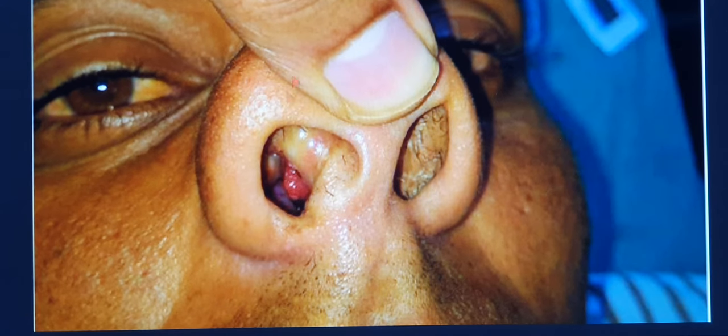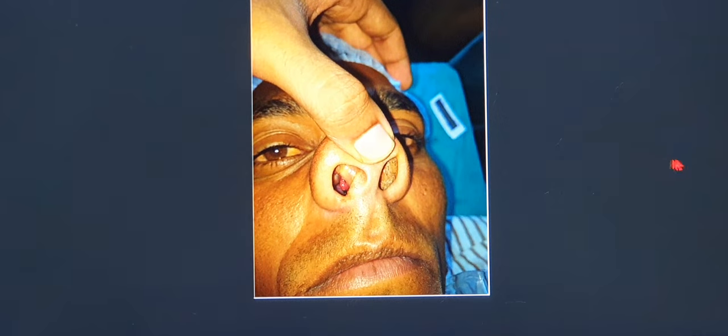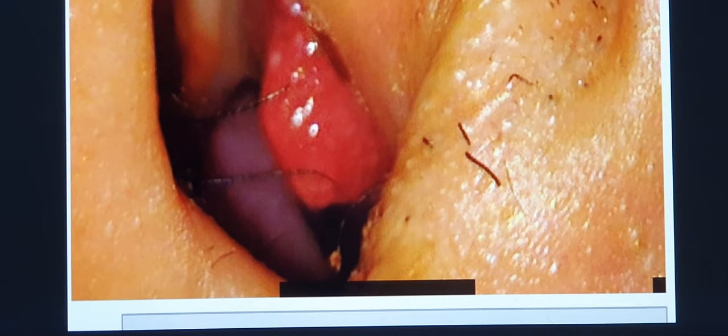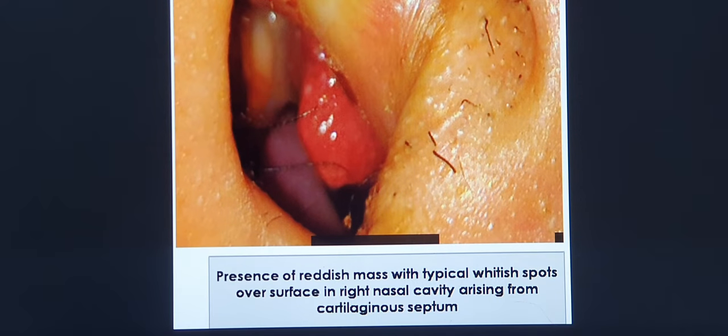As routine protocol, I performed anterior rhinoscopy followed by endoscopy. On endoscopy, you can see a typical reddish, friable, polypoidal mass arising from the septal region on the medial aspect, with a lot of yellowish-white spots on the submucosal surface — within the substance of the polyp. These represent the sporangia, which I will explain in detail shortly.